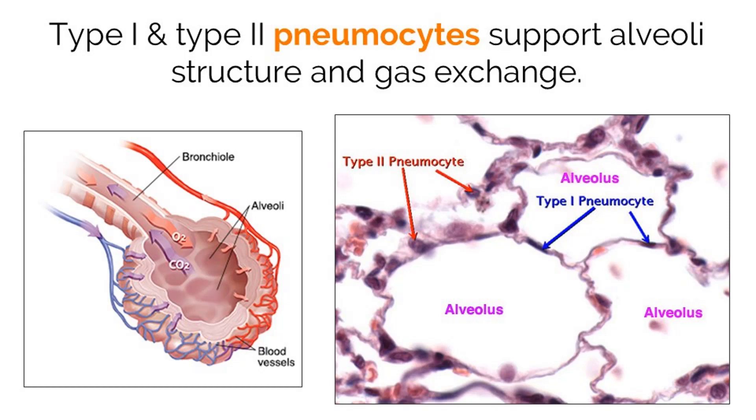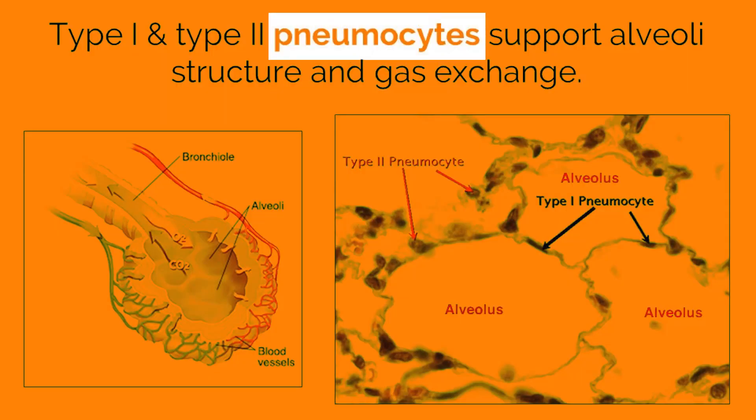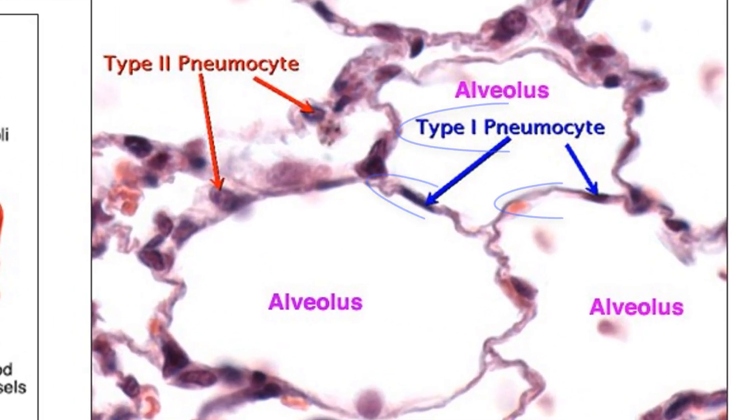Alveoli are made out of two different types of cells called type 1 and type 2 pneumocytes. Type 1 pneumocytes are long and thin and provide a surface between the outside air and the capillaries for both oxygen and carbon dioxide to be exchanged.